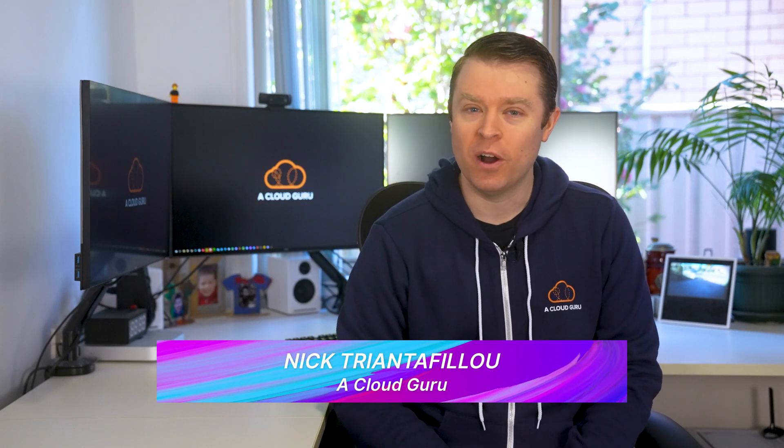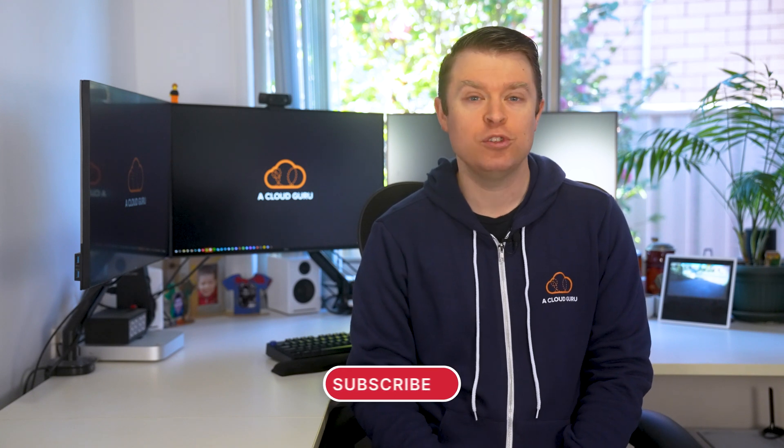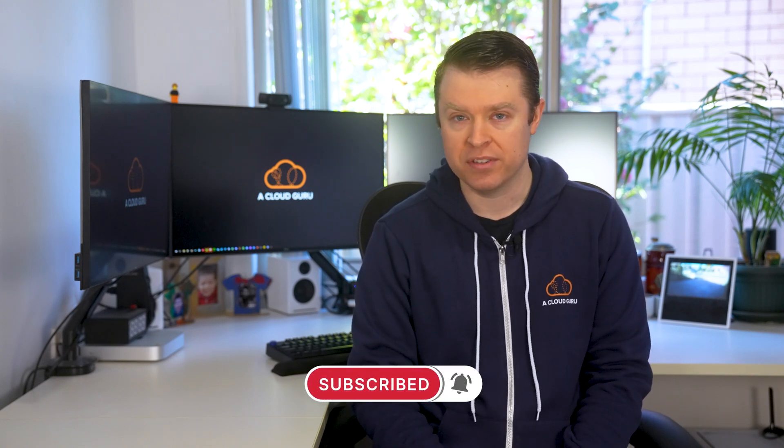Hello cloud gurus. Welcome back to another AWS this week, where we find out what goodies AWS have in store for us from the past seven days. This week, AWS have given us all a bunch of region related updates. Amplify gets a new sign-in option. EC2 placement groups are now available on AWS outposts, and there's a shiny brand new AWS SysOps certification exam now available. Lots to get through this week. It's AWS this week with me, Nick Triantafilou.